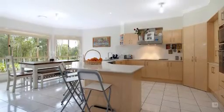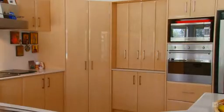Moving on into the stylish open kitchen which features stainless steel appliances, granite bench tops as well as a large walk in pantry.